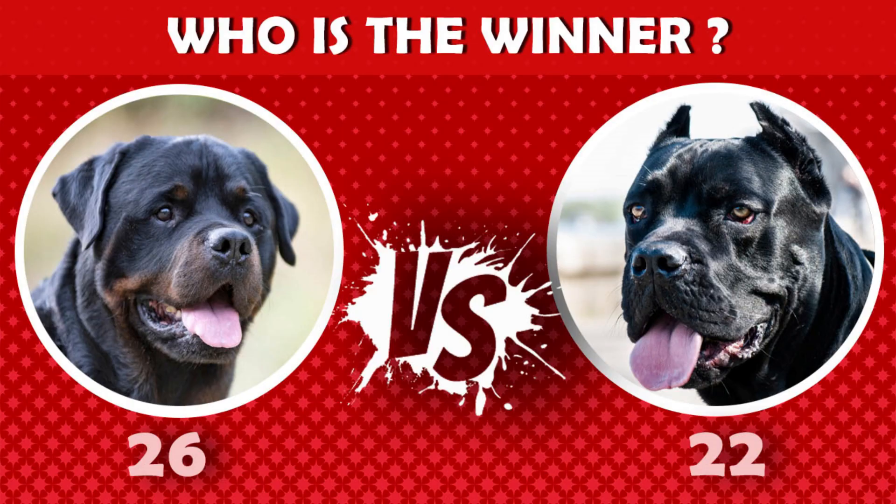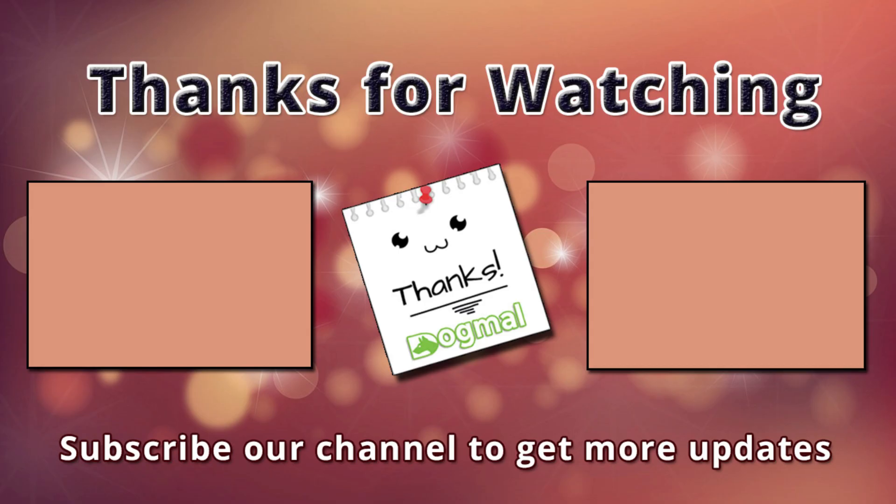So who is the winner? Let us know by commenting below. Thanks for watching this video. You are invited to watch more videos and subscribe to our channel for more updates. Thank you.